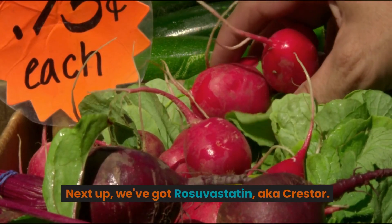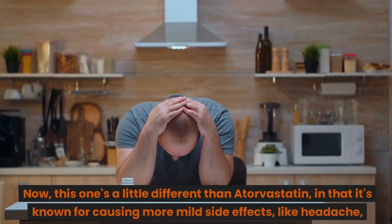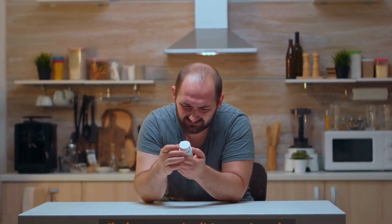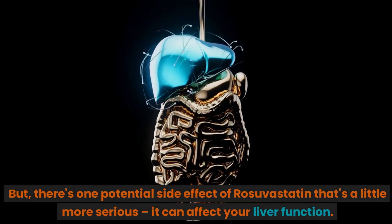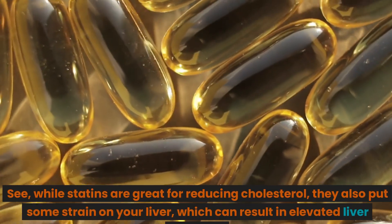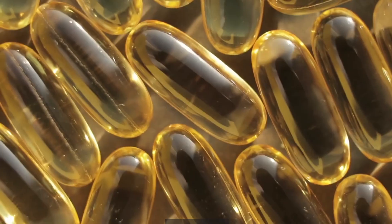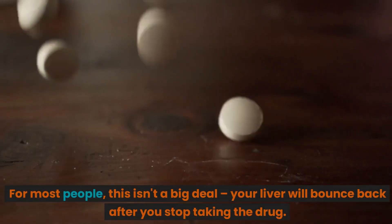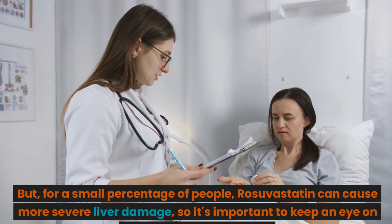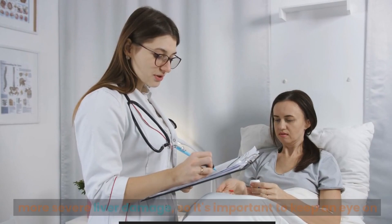Next up, we've got rosuvastatin, aka Crestor. This one's a little different than atorvastatin, in that it's known for causing more mild side effects, like headache, dizziness, and mild muscle pain. But there's one potential side effect of rosuvastatin that's a little more serious — it can affect your liver function. While statins are great for reducing cholesterol, they also put some strain on your liver, which can result in elevated liver enzymes. For most people this isn't a big deal, and your liver will bounce back after you stop taking the drug. But for a small percentage of people, rosuvastatin can cause more severe liver damage, so it's important to keep an eye on those liver function tests.